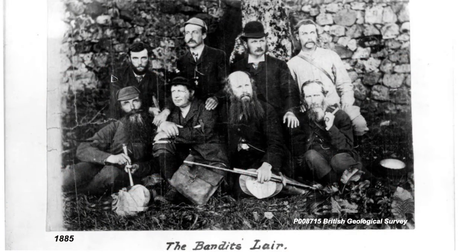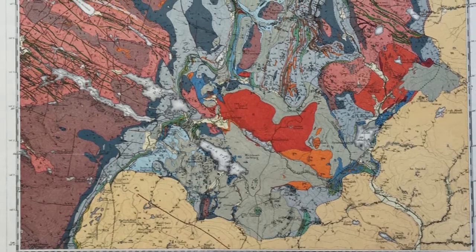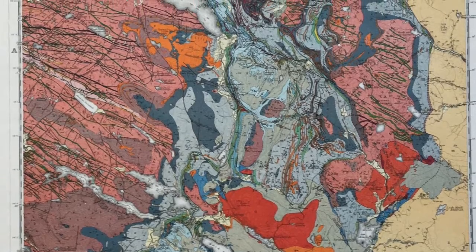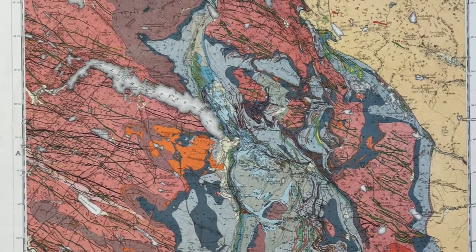The geology on the map was first surveyed starting around 1885 by a group of talented geologists led by Ben Peach and John Horne. This map was first published in 1923 and it quickly became a mainstay of teaching in map interpretation in geology departments across the UK and beyond.